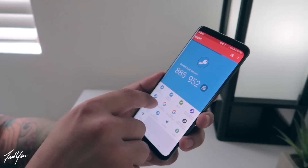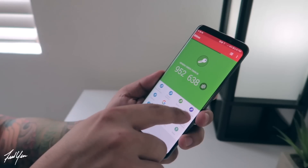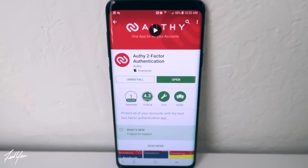Now we need to dive into security, because we are dealing with money here, and some of you are dealing with a lot of money. So you absolutely want to keep all of your accounts secure. The best way to do that is using two-factor authentication, and the app that I prefer to use is called Authy. Google Authenticator is another popular application for 2FA, but I prefer Authy — I just find it much easier to add or remove devices.